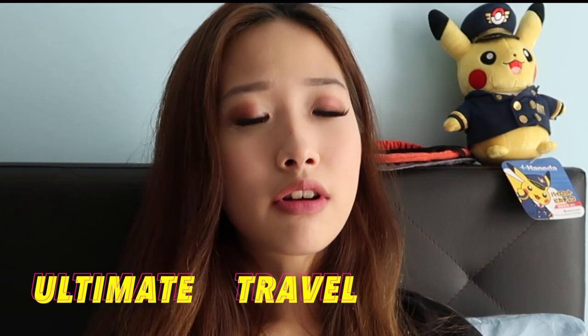I'll be traveling to Beijing and Tianjin, so I thought I should show you guys how I actually packed my luggage and my ultimate travel essentials. So without further ado, let's proceed and show you guys how I pack my luggage.